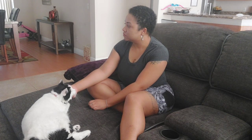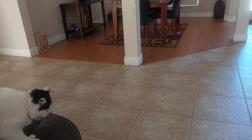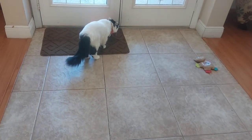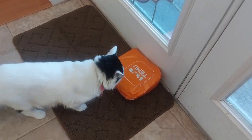Did my package get delivered yet? Are you here at the door? Is that my package? Oh, thank God. Thank you, Mama.